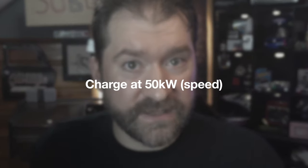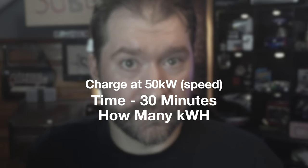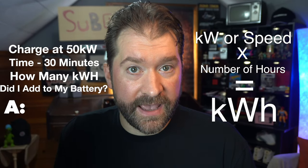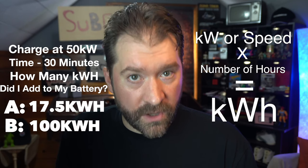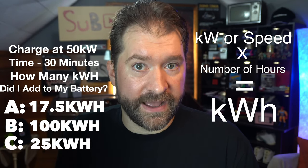To test your understanding: if I go to the charger and charge at 50 kilowatts for 30 minutes — or one half hour — how many kilowatt hours did I add to my battery? A: 17.5 kilowatt hours, B: 100 kilowatt hours, or C: 25 kilowatt hours. Let me know your answer in the comments.